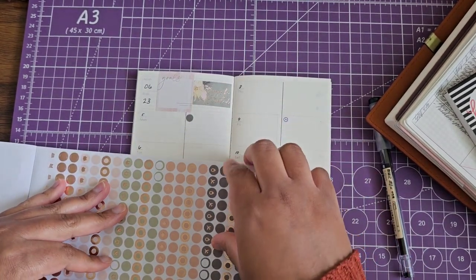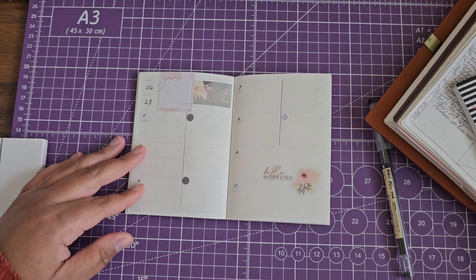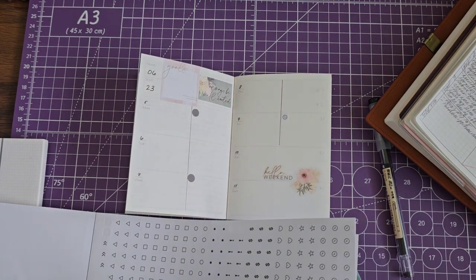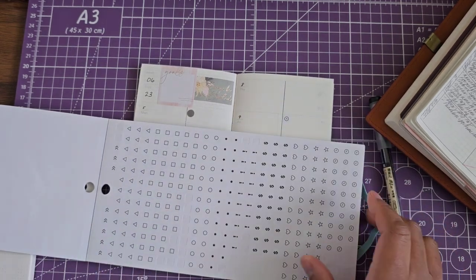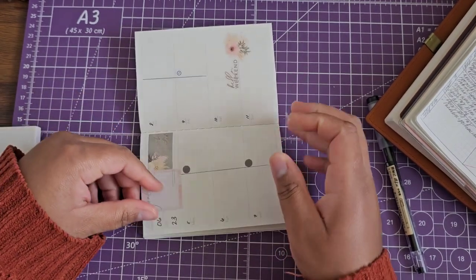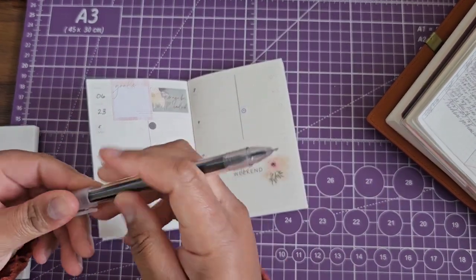He has an appointment on Monday, so I'll put one there, and then he also has an appointment on Wednesday. For Wednesday again, I'm going to lay down another sticker indicating a bill because there's a bill I know will be coming out that day. For that I'll grab one of these dollar sign stickers. Since it's not an appointment, I can put it right here rather than in the appointment area.